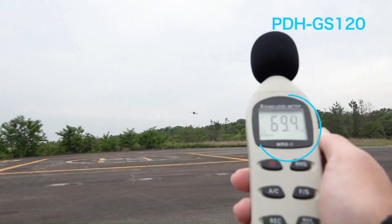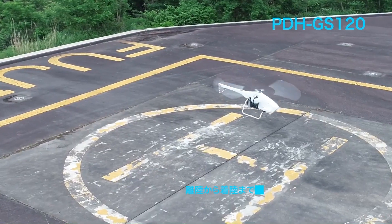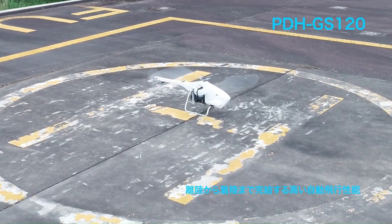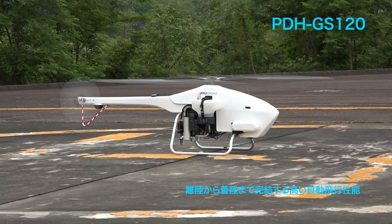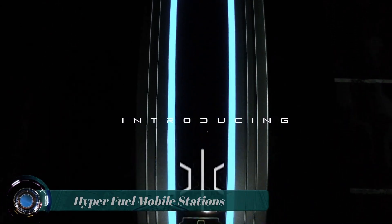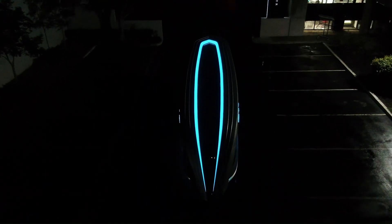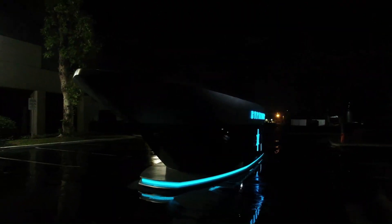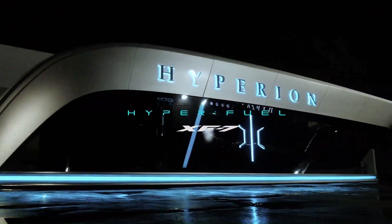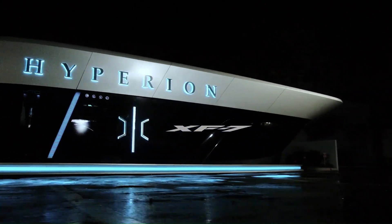Hyperfueled Mobile Stations. Hyperion Motors has launched its Hyperfueled Mobile Stations, capable of refueling both hydrogen fuel cell electric vehicles (FCEVs) and battery electric vehicles (BEVs).